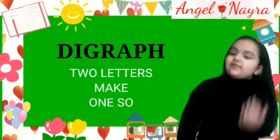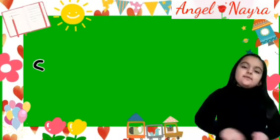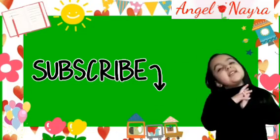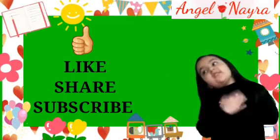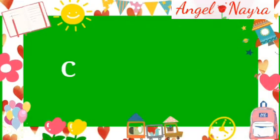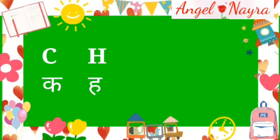Before I start this video, I require you to please subscribe to my channel and don't forget to give me a thumbs up. Today we will make a sound which is C and H. It's like CH's sound.